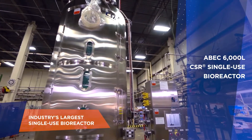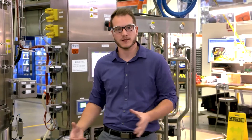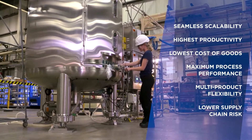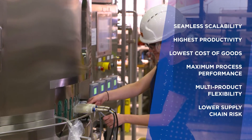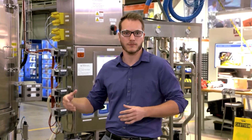ABEC's approach to single-use is unique in the way that we leverage our 45 plus years of experience with stainless steel and bring it into the single-use world. This allows us to get the benefits of scale, namely the reduced cost of goods, as well as still maintaining the advantages of single-use — the quicker turnover and the reduced cleaning and qualification costs.